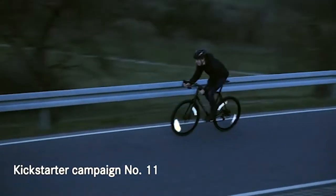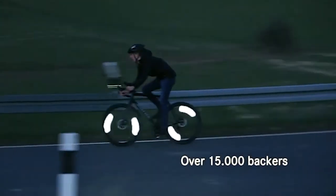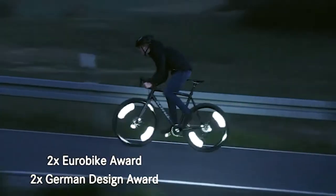The new Flector Xero is the ultimate performance wheel reflector for your night ride. No weight, no air drag, no batteries — just pure reflection. Always by your side when it counts.